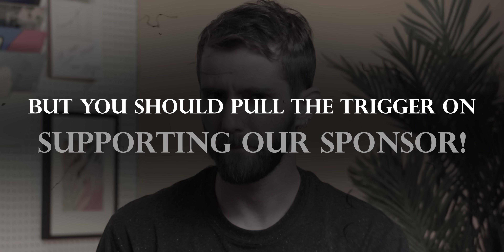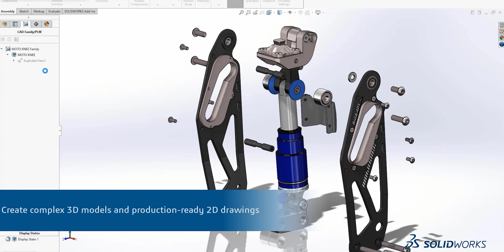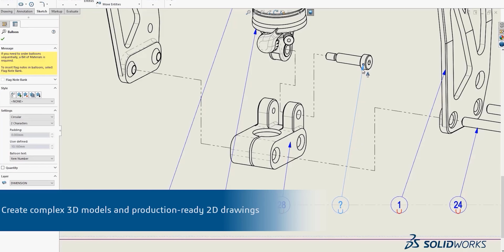But you should pull the trigger on supporting our sponsor. SolidWorks — 3D Experience SolidWorks for Makers delivers professional-grade design tools for your hobbies, personal projects, experimental prototypes you can't let the government discover, and more. Check them out at the link below.